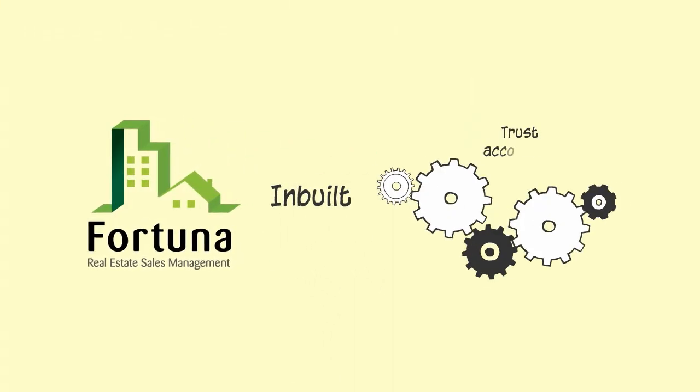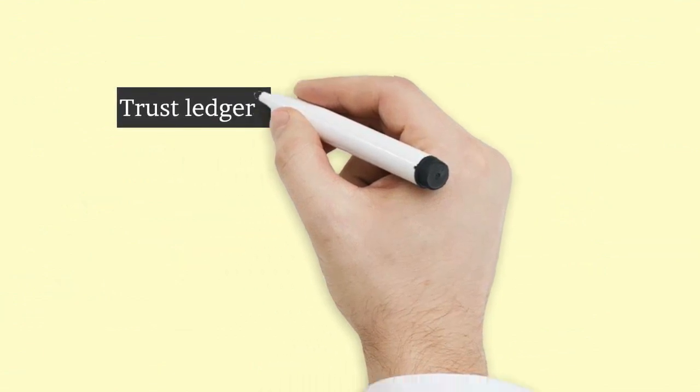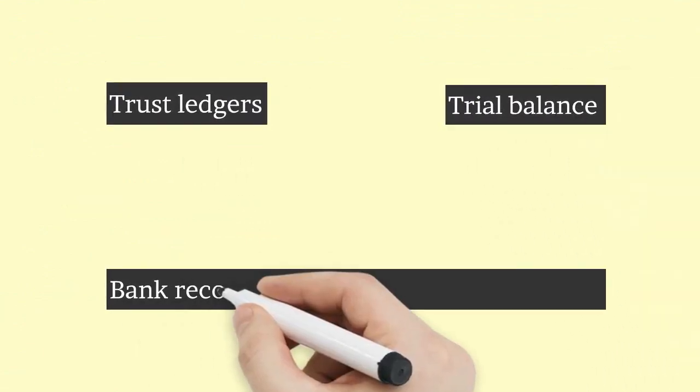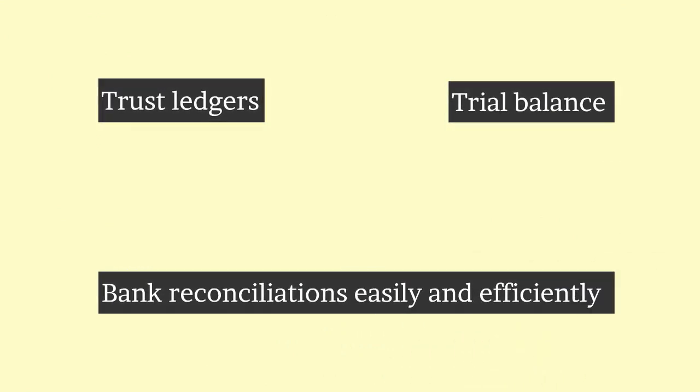Fortuna has an inbuilt trust accounting system as well. Do your daily and end-of-month rituals like trust ledgers, trial balance, and bank reconciliations easily and efficiently. At the same time, be safe and auditable.